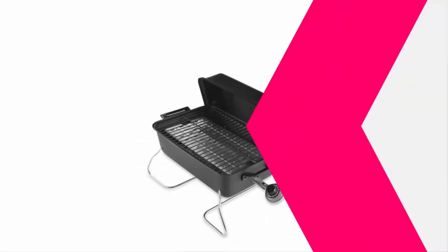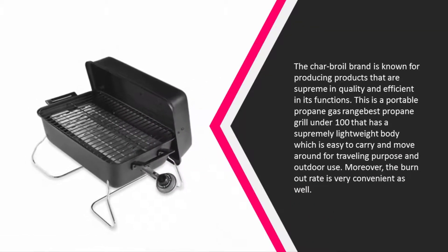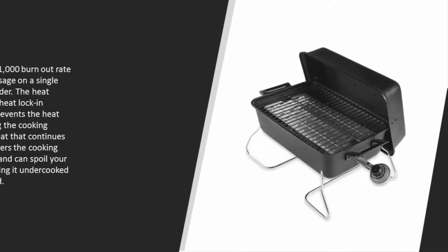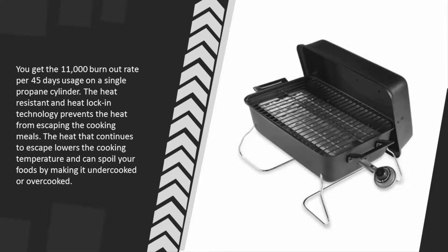This is a portable propane gas grill, one of the best under $100, featuring a supremely lightweight body which is easy to carry and move around for travel and outdoor use. The burn rate is very convenient — you get 11,000 BTU per usage on a single propane cylinder.